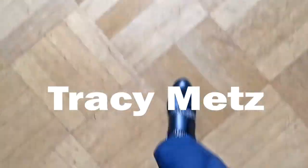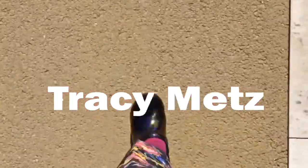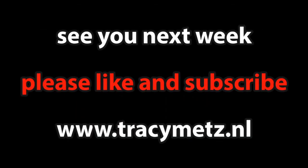Angela Nagel, thank you for writing this book and for being here and for this talk. Thank you.